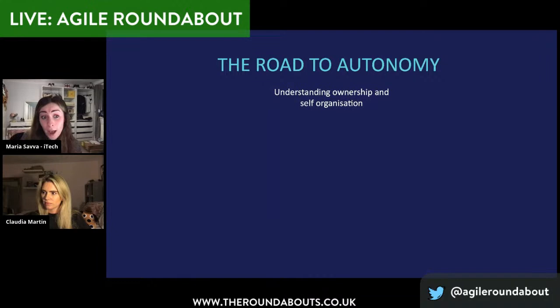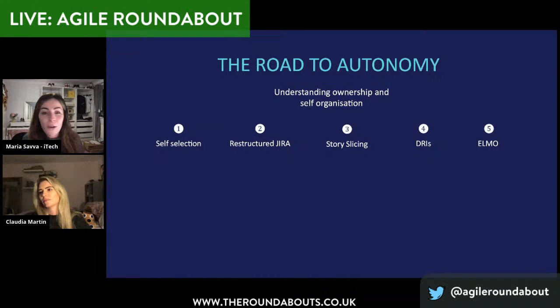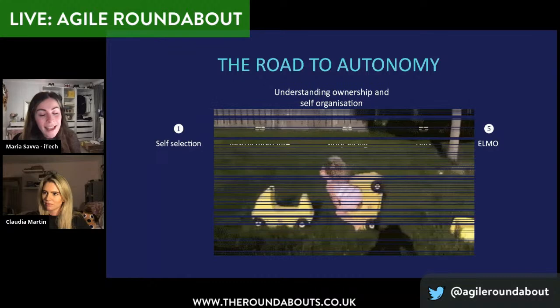So how do we allow autonomy and improve our ways of working? We tried: we did self-selection for the four squads and created squad brands. We did a 360 on how we were using our tools. We restructured JIRA, giving them their own space. We introduced story mapping, story slicing, DRIs, working agreements. We had our furry friend Elmo that we used to take into meetings to help with focus. We looked at productivity metrics and data to help us inform decisions. And as you'll see from the gif that's about to appear, it did become a little bit of a car crash.